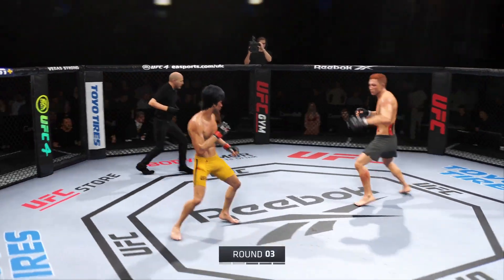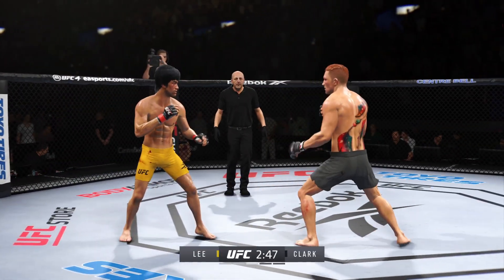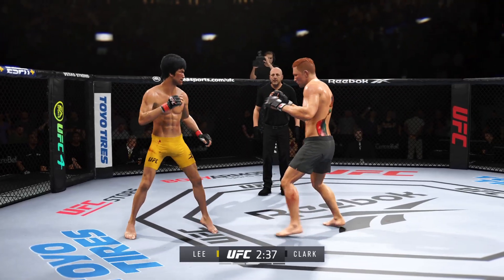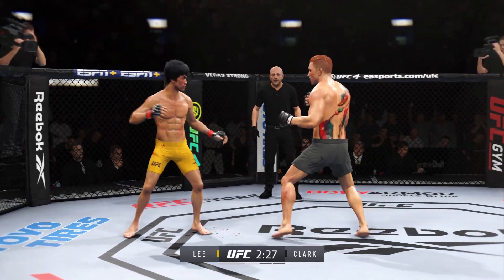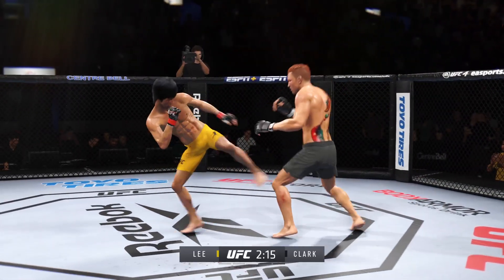Third round underway. Under three minutes remain in round three. We wondered earlier why there weren't as many body strikes — he's making up for lost time here. Shot to the body connects, and that bears watching. That's gonna hurt this opponent. Lee's kick to the body — that one blocked.